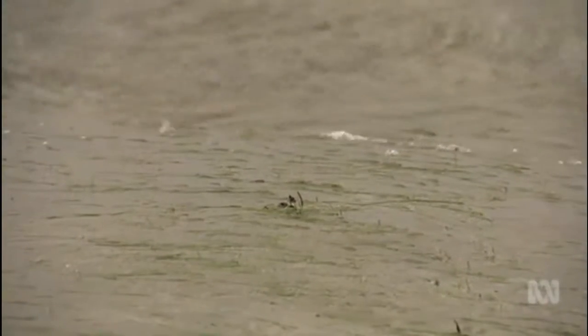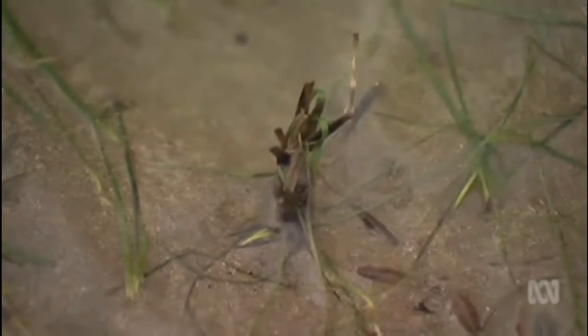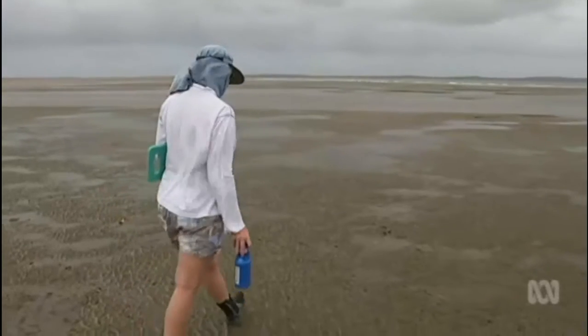It might not look impressive, but this seagrass plays a vital role in protecting Queensland's coral. People call them the kidneys of the Great Barrier Reef. They trap all that fine sediment, stop it going out into the coral sea.